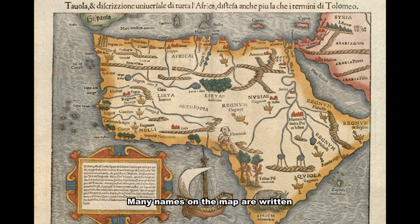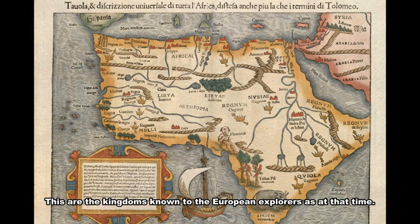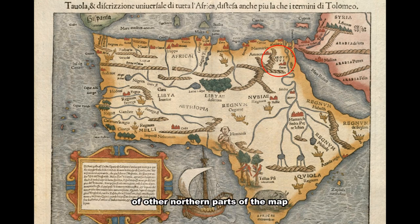Many names on the map are written in ancient Latin, though not all. For example, there is a Latin word for 'kingdom,' which appears many times — Nubian kingdom, Melindi kingdom, Mali kingdom, and so on. Crown images are also used to identify kingdoms. These are the kingdoms known to European explorers at the time. Egypt and most other northern parts are written in Latin because Europeans had a long relationship with those regions.